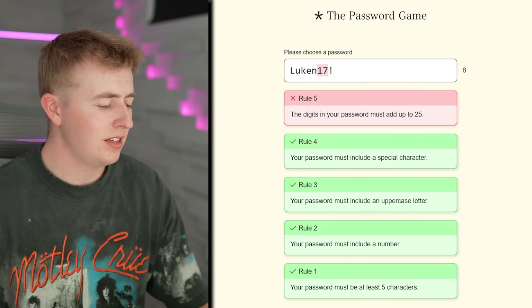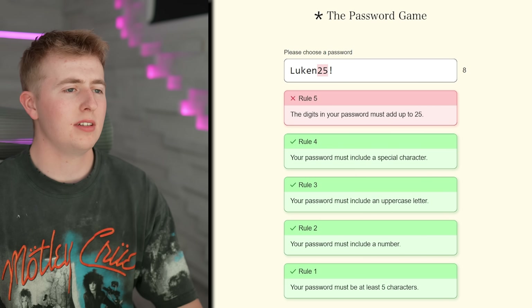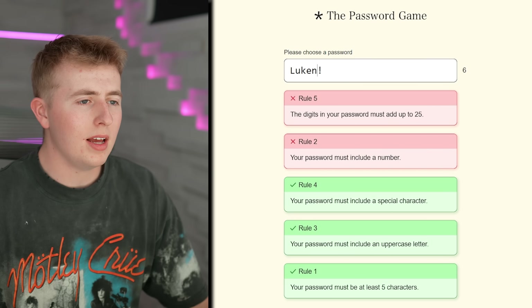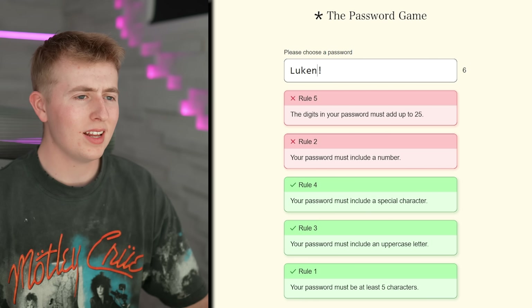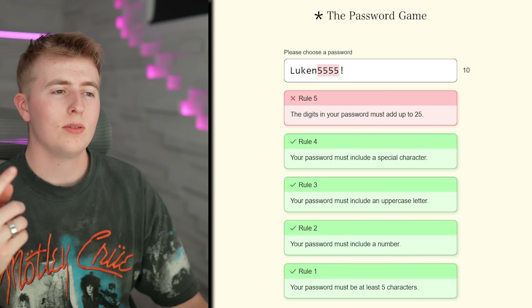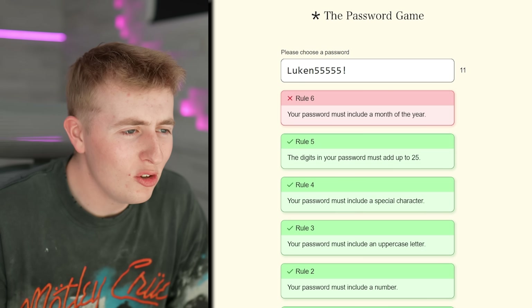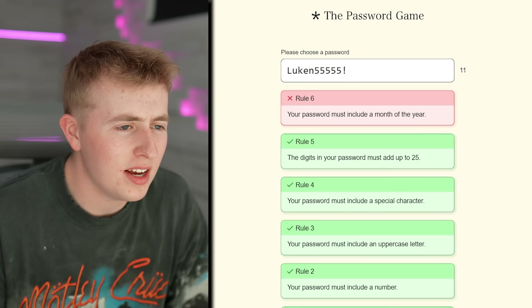The digits in your password must add up to 25. What's the point of this game? Let's just put 25 — oh no, that doesn't add up to 25, that equals 7. It must add up to 25 exactly, so let's do 5-5-5-5-5. That's 10, 15, 20, 25. Done!